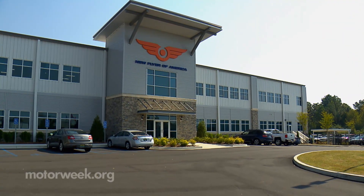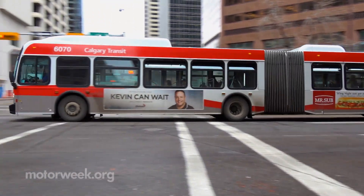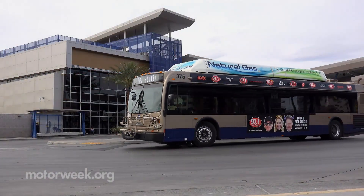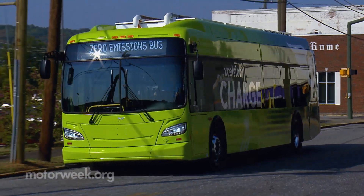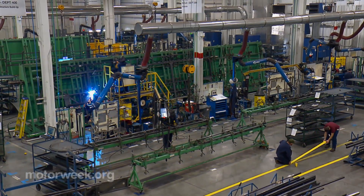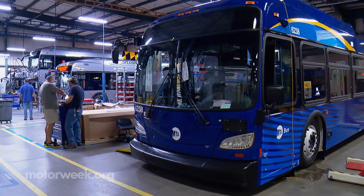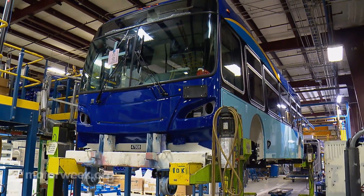New Flyer is America's largest transit bus and motor coach manufacturer. From three U.S. plants they crank out 60 buses a week. That may not sound like much, but consider that every one is custom spec'd, available in three lengths and five power sources: diesel, natural gas, hydrogen fuel cell, hybrid, and full battery electric. All from the same line, and the feat becomes nothing short of amazing.